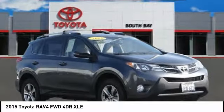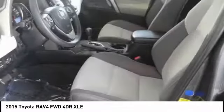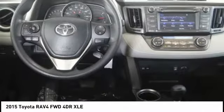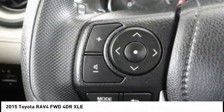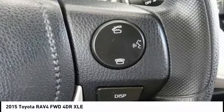Looking for the right vehicle? Check out the 2015 RAV4. The RAV4 is one of the most fuel-efficient SUVs in its class. Versatile and efficient, the RAV4 mixes the comfort and drivability of a sedan with the benefits of an SUV.